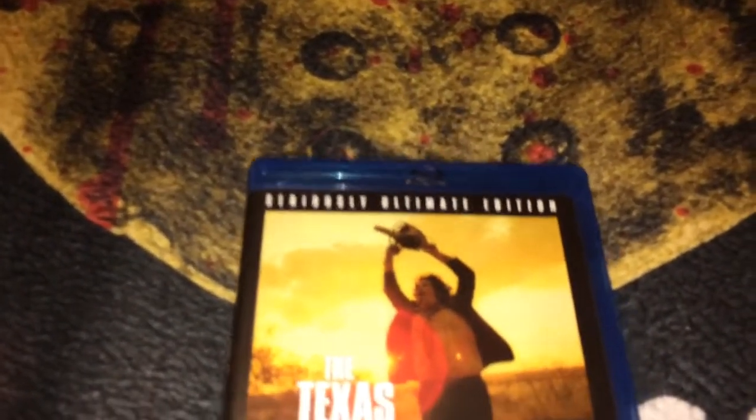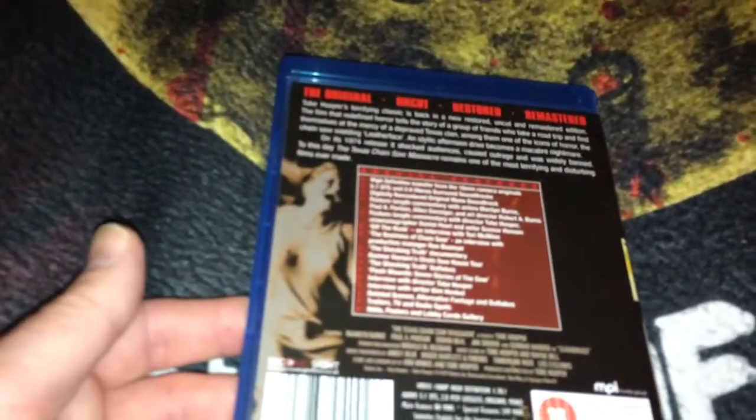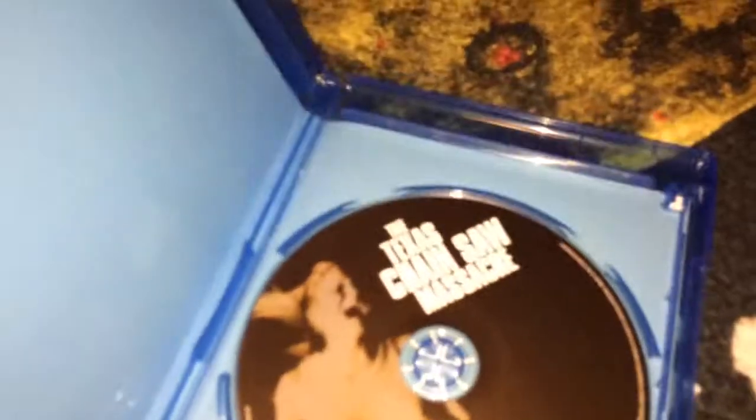Here is the Blu-ray, called the Seriously Ultimate Edition — though there are better editions than this. This is from Second Sight Films in the UK. This is a very good edition but it's not the best edition in my opinion. This one is uncut, however. Second Sight do a very good job with their films and it does have a ton of special features, but it's not the most that you can get for your money.